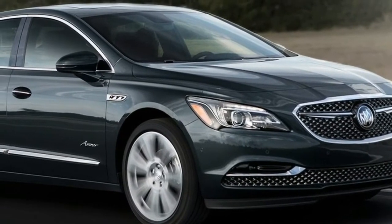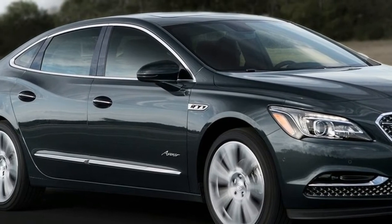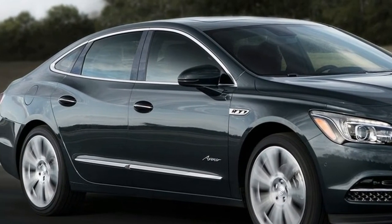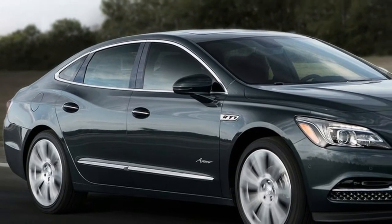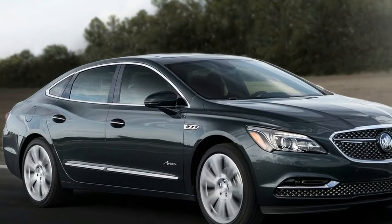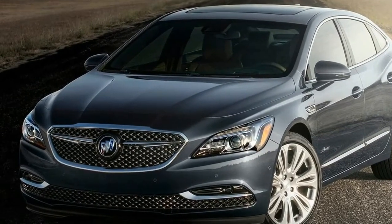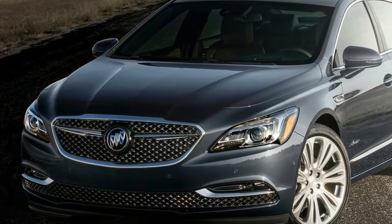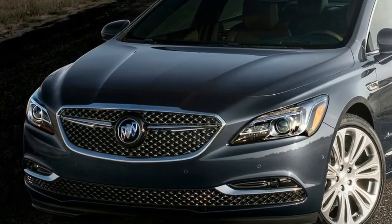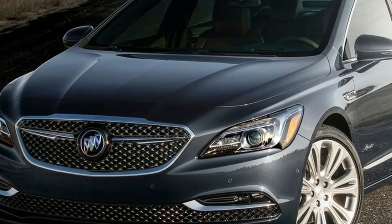With the arrival of the 2018 LaCrosse Avenir, Buick's new sub-brand expands its offerings and provides customers a way to experience the highest expression of Buick luxury, regardless of whether they're shopping for a car or an SUV. First introduced with the 2018 Enclave that went on sale in October 2017, Avenir features unique styling cues, an extensive set of standard features, and exclusive premium materials for customers who want more.